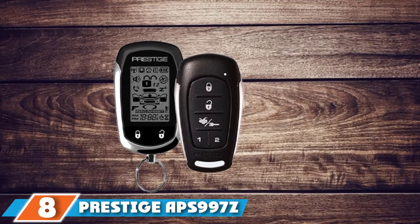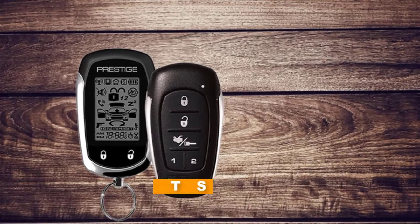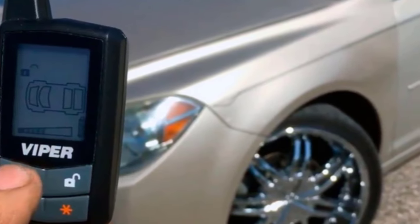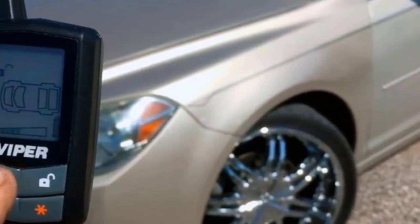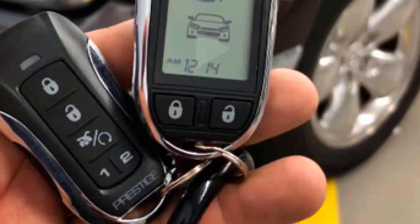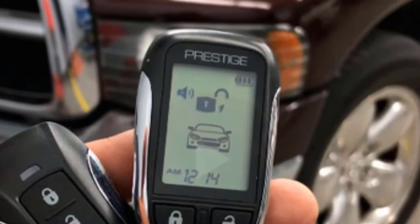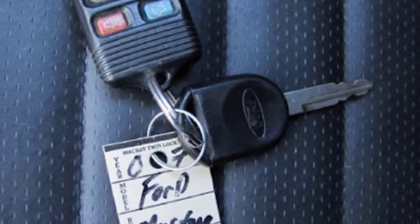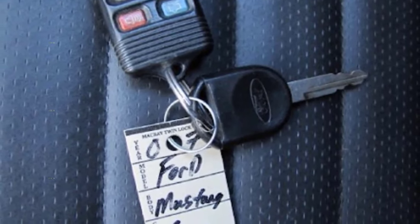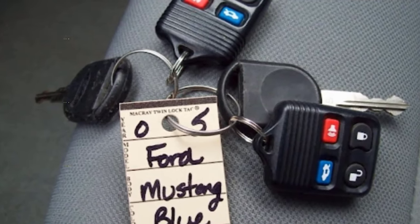The number 8 position is held by the Prestige APS997Z two-way LCD confirming remote start and alarm. This remote start system is compatible with CarLink. The key fob has five buttons and an LCD display screen, enabling you to lock, unlock, operate the trunk, and program two auxiliary buttons. The remote has a one-mile working range and an included shock sensor that will trigger an alarm when the car is hit. What's nice is that you can have separate controls for two users, and you can create custom programs like 24-hour time start, cold temperature start, and two- or four-hour automatic start mode. It can even do a parking meter countdown timer.